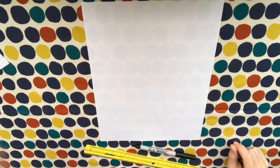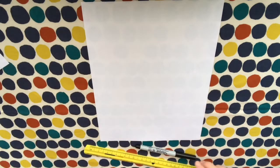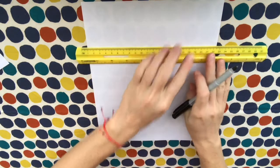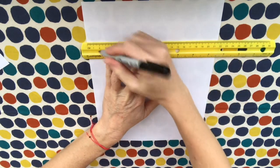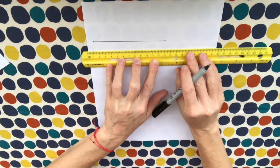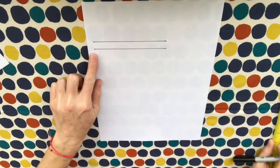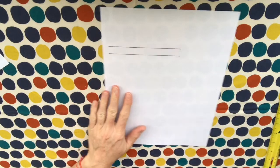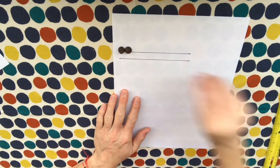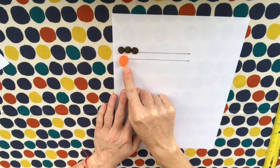Remember, if you're not able to get to the library to get this special sheet, you can still do this at home using a marker and a ruler. Just make sure you make lines that are the same length and start at the same spot, and then you can do Comparing Candies just like we did on the special worksheet. Three chocolate chips are longer than one gumdrop.